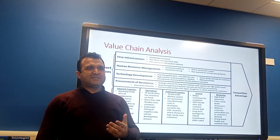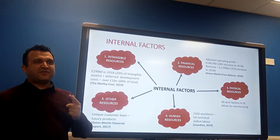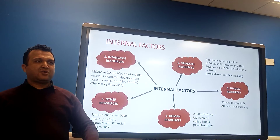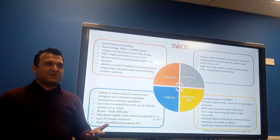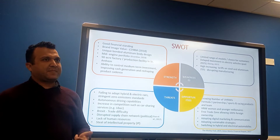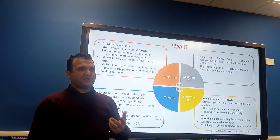We used value chain analysis to assess internal factors, including intangible resources like Aston Martin's brand image, financial resources such as the injection of £500 million by a Formula One billionaire, physical resources including the new active factory in St Athan for production of the DBX SUV, and human resources like a highly skilled workforce. Key strengths include the brand image and the St Athan production facility. Key weaknesses include a limited range of model choices, consumer delays, and limited investment in electric vehicles. Opportunities include growing zero-emission standards, autonomous driving capabilities, and the growing number of high-net-worth individuals, as well as the Formula One partnership.